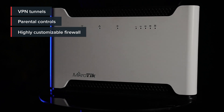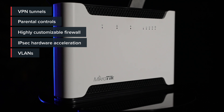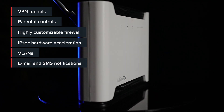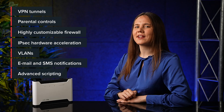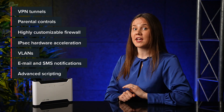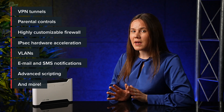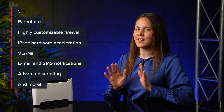Run a secure VPN tunnel from the office directly to your home. Enable all kinds of parental controls. Dive deep into specific firewall rules, IPsec hardware acceleration, VLANs, email or SMS notifications. You can even automate complex trigger notifications — for example, a warning when your bandwidth has reached a certain amount for a given duration. If you can imagine it, RouterOS can achieve it.